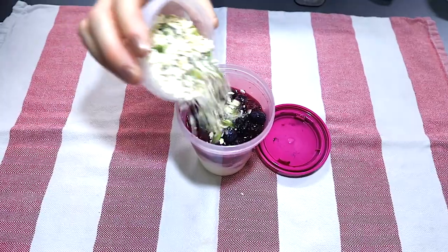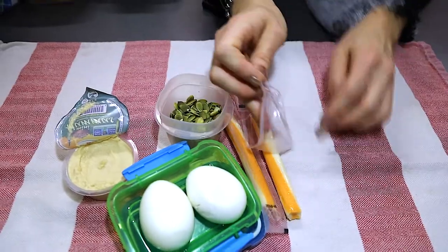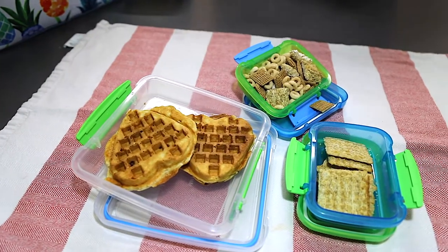Include a protein food such as eggs, hummus, black beans, lower fat cheese, milk, yogurt, tuna, salmon, tofu, and lean meats.